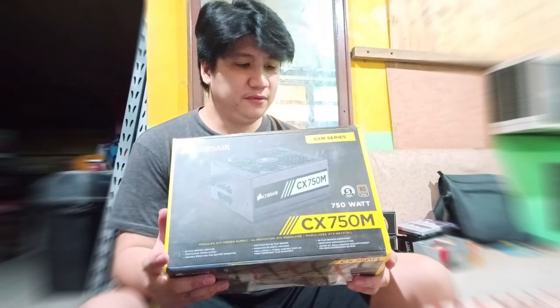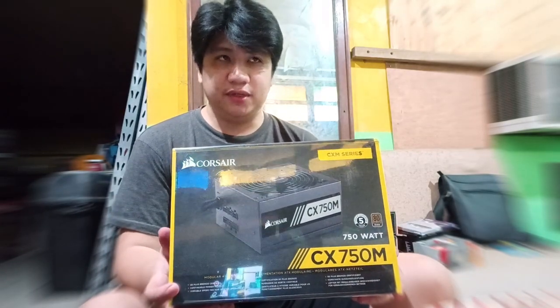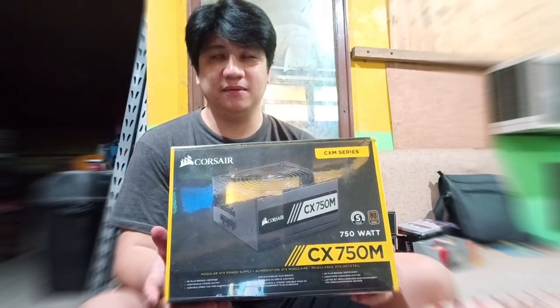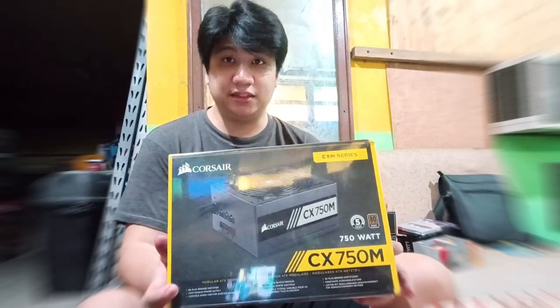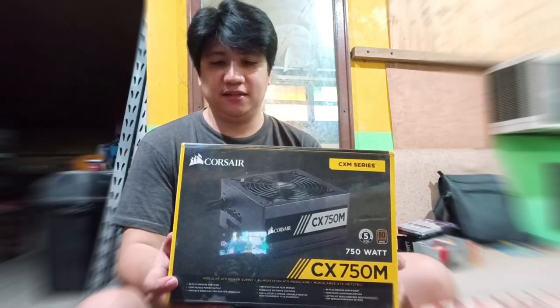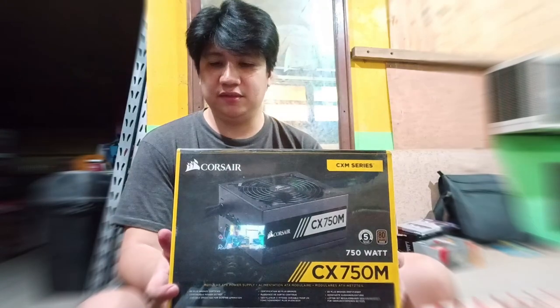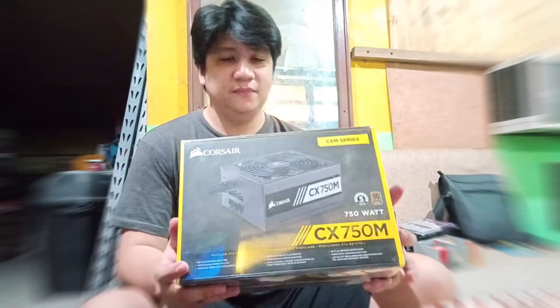There are other PSUs available on the market ranging from PHP 2,000 to PHP 3,000, depending on the brand. There are some for as low as PHP 1,400 for 600 watts. It all depends on whether it can support your fans and whatever GPU you end up getting.